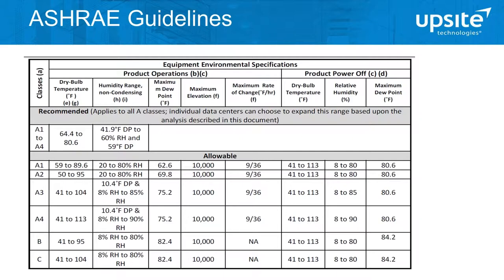It all starts with the intake temperatures to the IT equipment. ASHRAE — the American Society of Heating, Refrigeration and Air Conditioning Engineers — has established guidelines for IT equipment intake conditions and has worked closely with IT manufacturers to establish recommended and allowable ranges for intake temperature conditions. They've broken server types into classes A1 to A4, and then B and C.